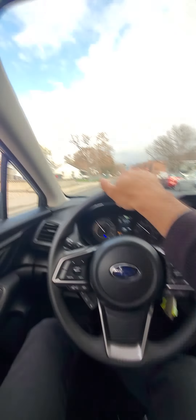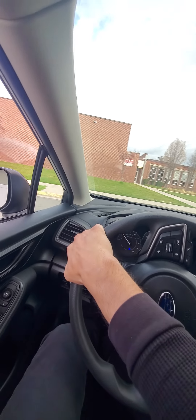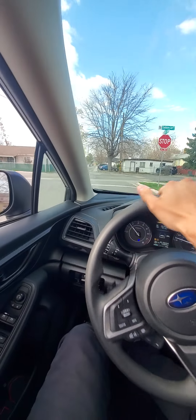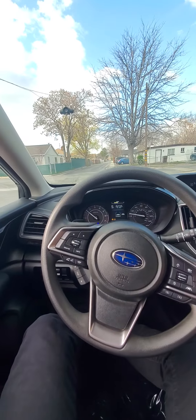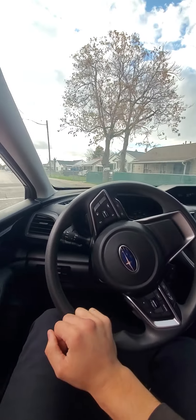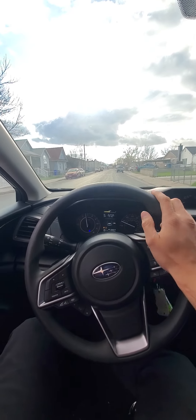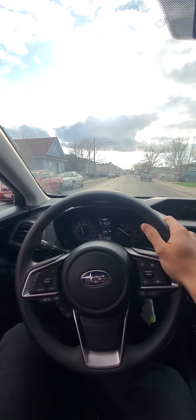I'm going to hit these dips up here kind of hard so you can hear the suspension. Making a hard left turn here to test the CVs — a bad CV will go pop, pop, pop when you're making a hard left turn. No clicking or popping from the suspension there. Steering feels nice and tight.